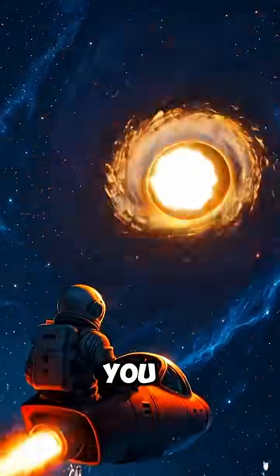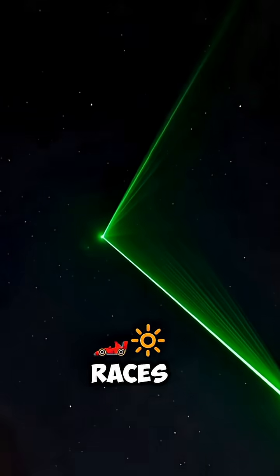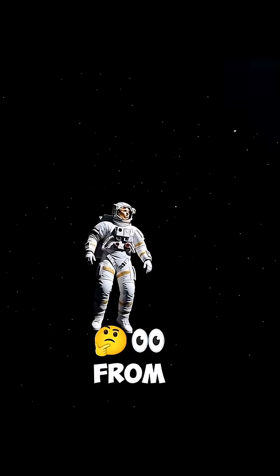If you shoot a laser at a black hole, you might think it could destroy the universe. But here's what actually happens. As you fire the laser from your spaceship, it races toward the black hole at the speed of light. Depending on your distance, it reaches the black hole almost instantly — well, at least from your perspective.